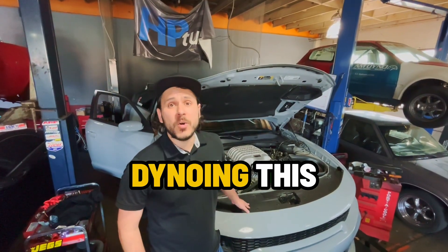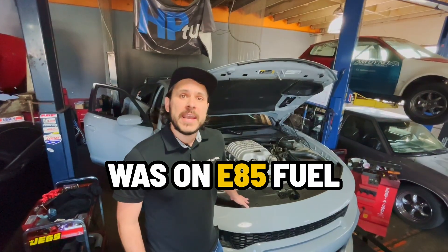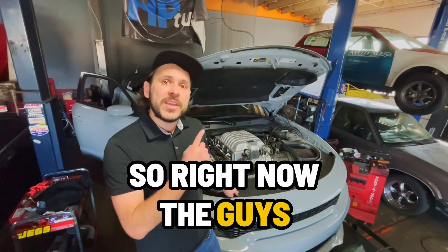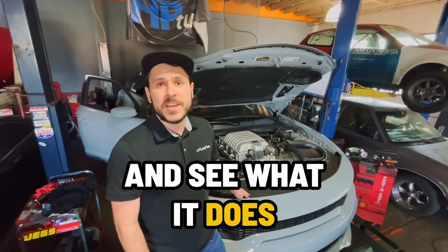We just wrapped up dynoing this 2022 Dodge Hellcat Red Eye on E85 fuel. We measured 81% ethanol. So right now the guys are swapping out the fuel — we're going to put standard 91 octane in there and see what it does.